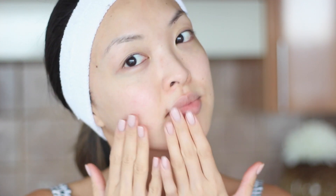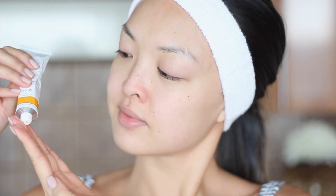Next up for toning my skin, I've been using the Sensual's Radiance Toning Mist. I love that it's 100% natural and it smells like geranium and sandalwood, which is amazing. I'm going to spray this all over my face and neck and press in the toner so that it absorbs right into the skin.